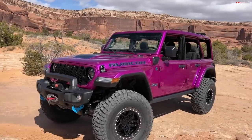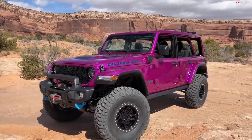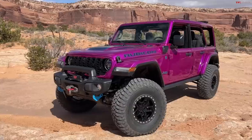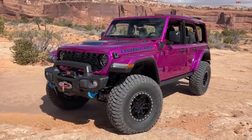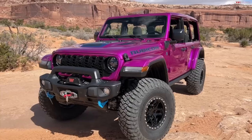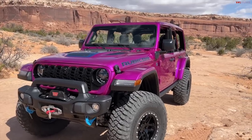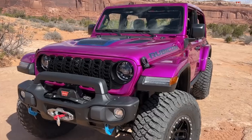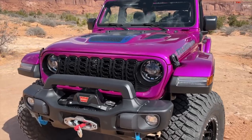Hey everybody, check it out — this is one cool Jeep. Tuscadero pink was an incredibly popular color for the 2021 model year Wrangler. It was bold, it was bright, and people wanted more of it. So Jeep is bringing back a pink with its brand new color that doesn't yet have a name. Let's take a look at this concept here at the 2023 Easter Jeep Safari.